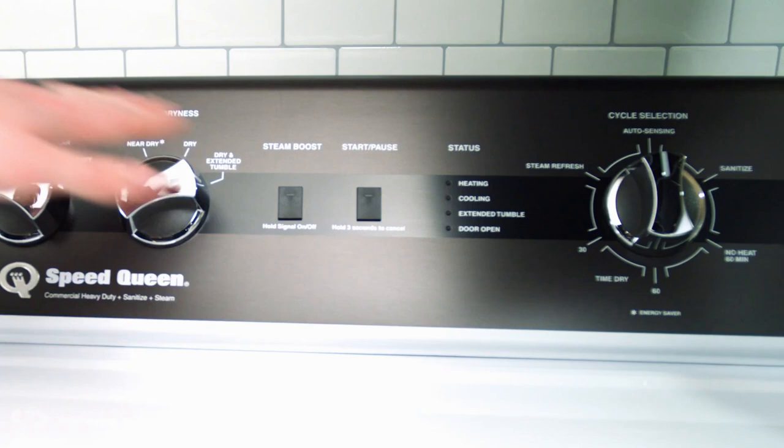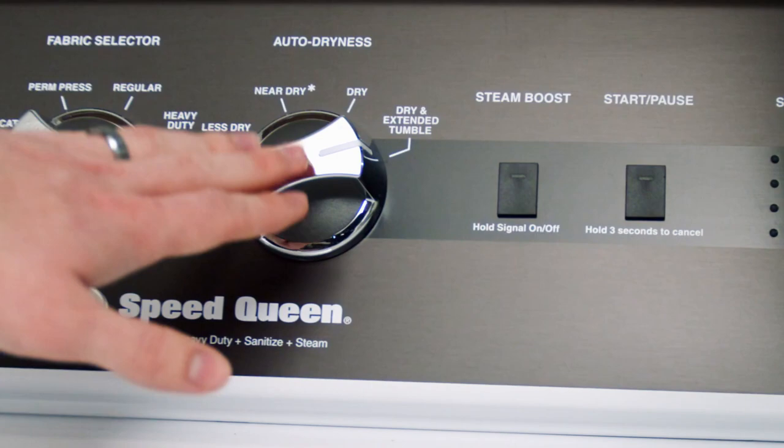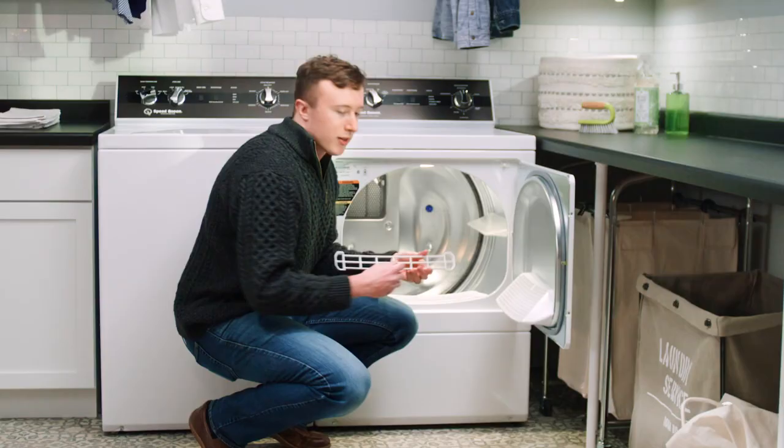It has steam boost, and it features five temperature selections — four under fabric selector and one under the cycles for no heat. It also features three dryness levels, including an extended dry option.